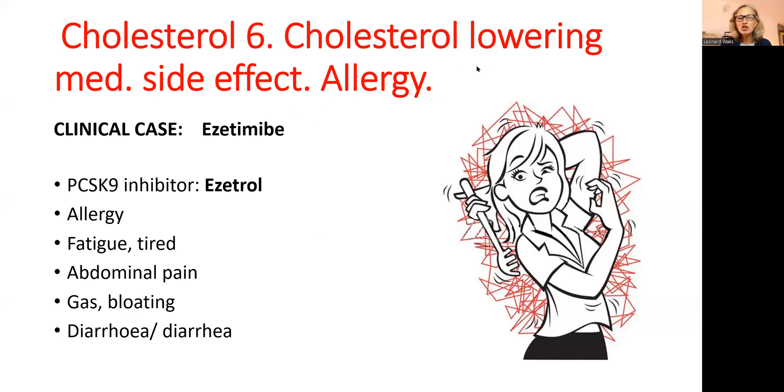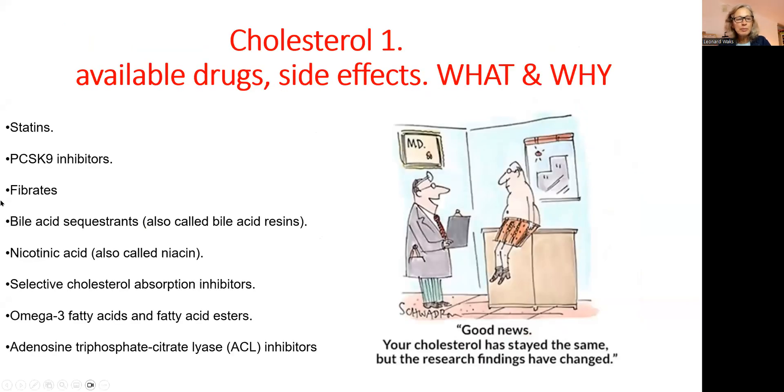Today I want to present a clinical case that came to my attention a few days ago. It's about a cholesterol-lowering medication called azitimib and an allergic reaction that it created. This drug belongs to the category of PCSK9 inhibitors, which I talked about a little bit in my first presentation.